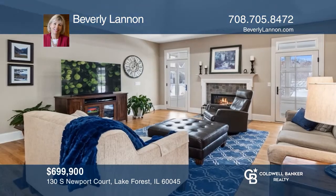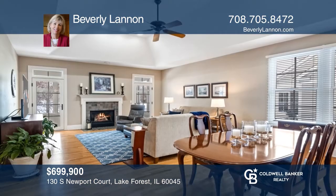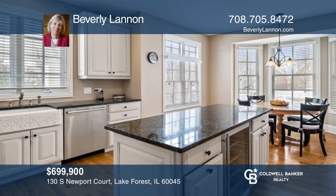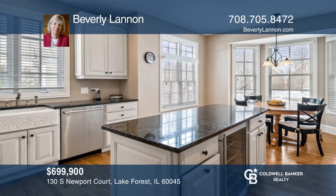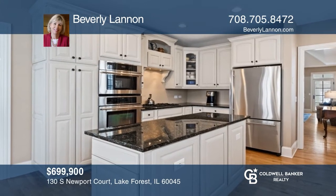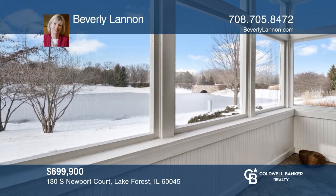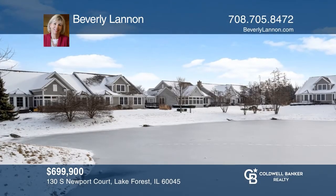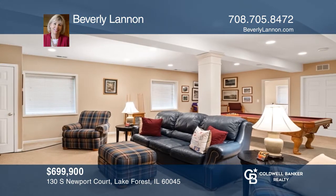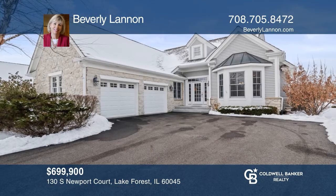This freestanding ranch townhome is a rare find. Enjoy this ideal floor plan, which has hardwood floors throughout. Three bedrooms, three bathrooms, a great room with a vaulted ceiling, a gas fireplace, and French doors that lead out to a beautiful three-season room overlooking a pleasant pond view. The full, finished, deep basement includes a recreation room, bedroom, full bathroom, and lots of storage. This is maintenance-free living at its finest. Make yourself at home by scheduling a tour with Beverly Lennon.